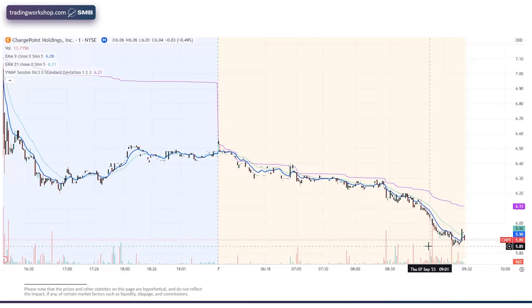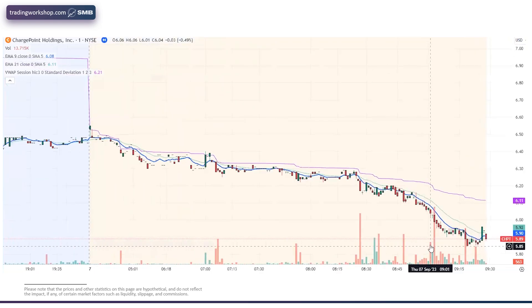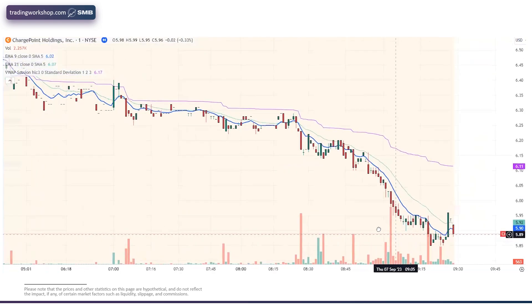We get this pre-market low that gets put in a little bit before the open, and we can use that as an opportunity. Given the setup and the catalyst, we can look for this pre-market low break trade. If it's an important enough level, we will take the pre-market low break. Let's show exactly what happened and we'll pause to talk about our specific entries.